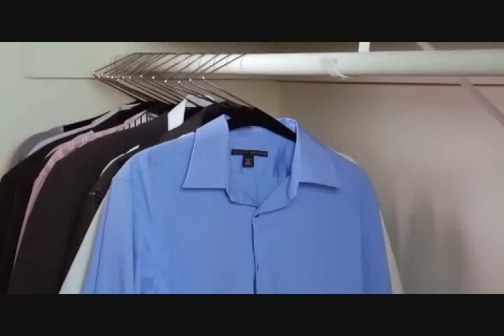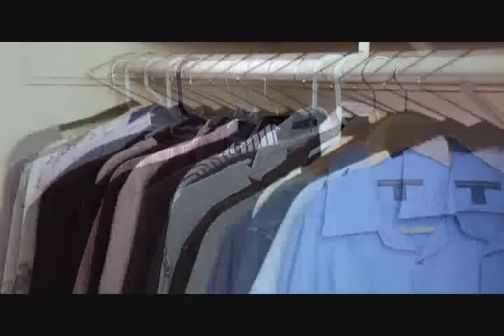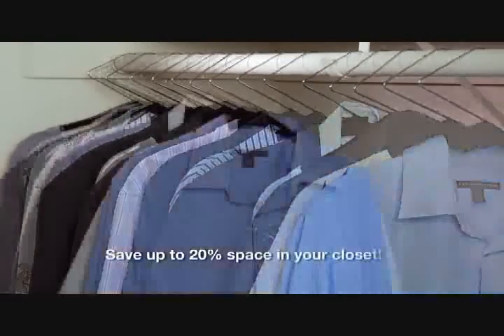And with Z-Hanger, you'll never have to unbutton. The Z-Hanger is stylish and ultra-slim, saving you up to 20% of space in your closet.